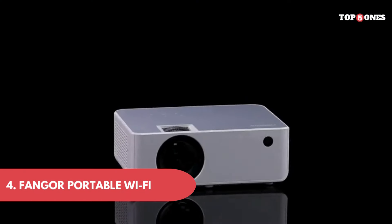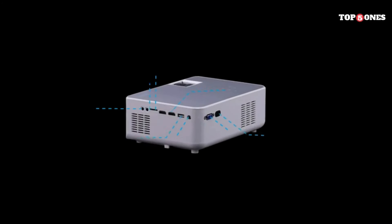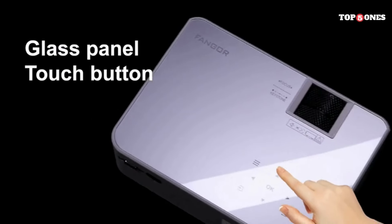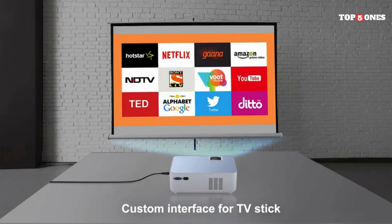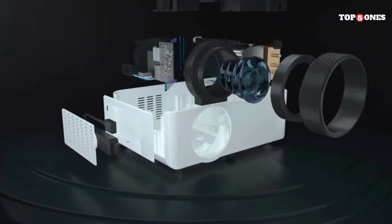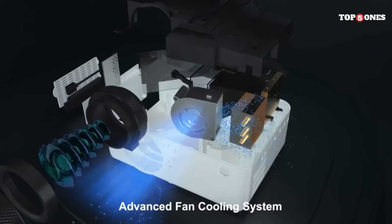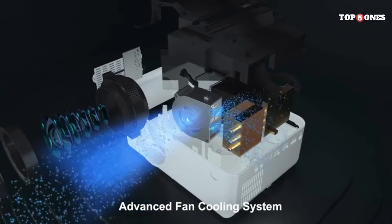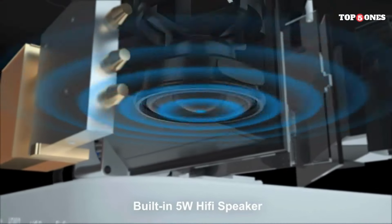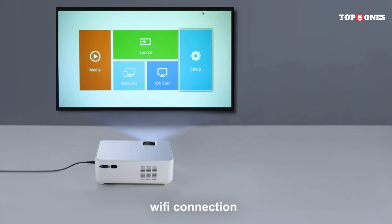Number four: the Fonga Portable Wi-Fi Projector. The Fonga is surprisingly compact and lightweight, making it easy to toss in a backpack for outdoor movie nights or presentations. The build quality feels solid, the design is sleek and modern, and it comes with a carrying case for safe transport. Connecting the Fonga is fairly straightforward — you can project content wirelessly via Wi-Fi or use the built-in HDMI, USB, and AV ports. Mirroring your phone or laptop is a breeze, and the projector automatically detects most devices. While the Fonga advertises 1080p native resolution, some models use upscaling tech, so manage your expectations.